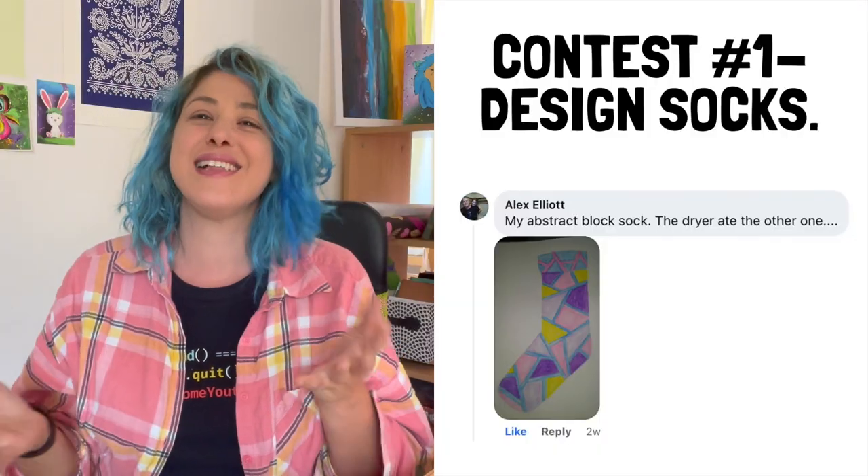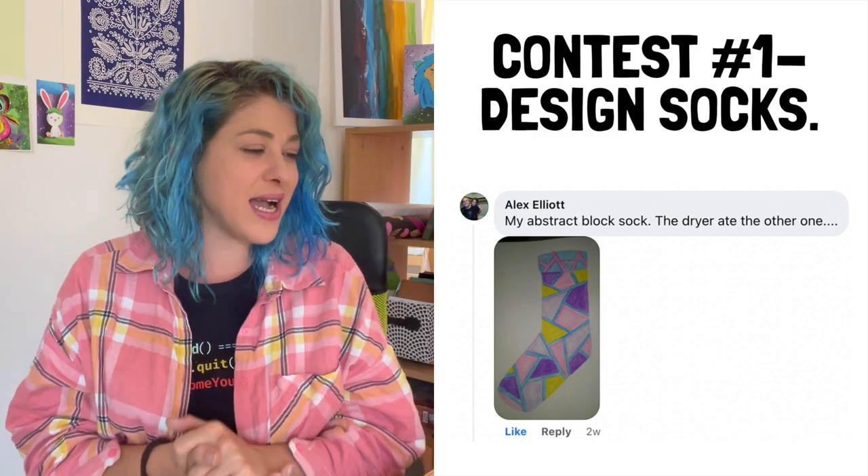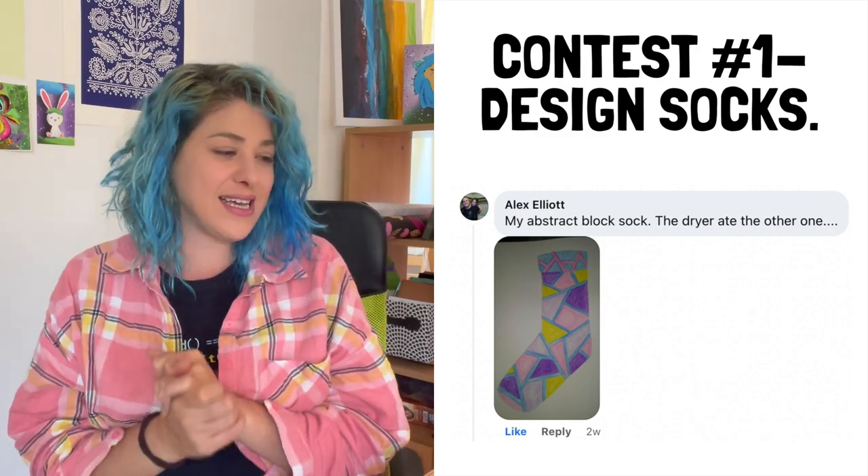The first contest was to design a sock — still makes me laugh. I gave everyone a freebie with pages of blank print-on-demand products to draw by hand, and I said just draw me a sock. Picking the winner was really easy because only Alex Elliott participated. So Alex, you're getting the Bundlebox for free with your abstract block sock. I liked that you said the dryer ate the other one.